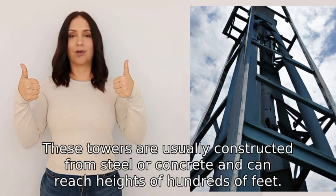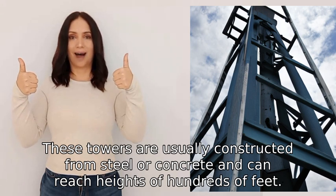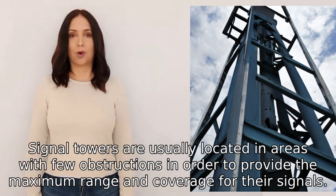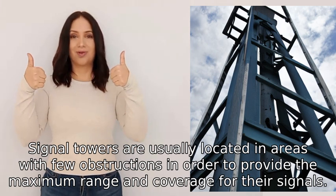These towers are usually constructed from steel or concrete and can reach heights of hundreds of feet. Signal towers are usually located in areas with few obstructions in order to provide the maximum range and coverage for their signals.